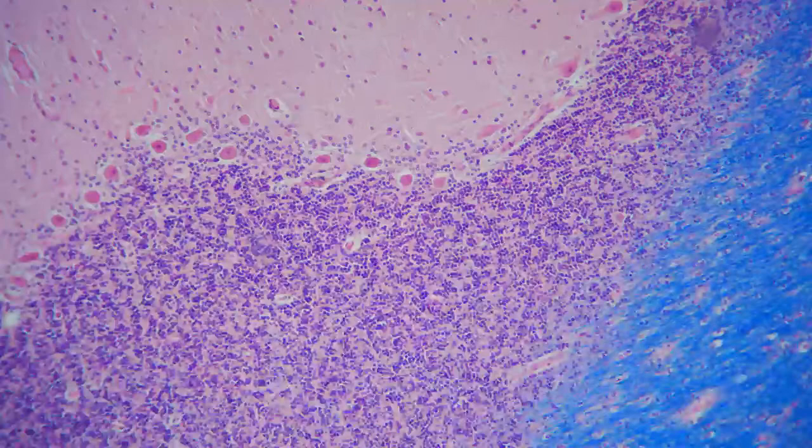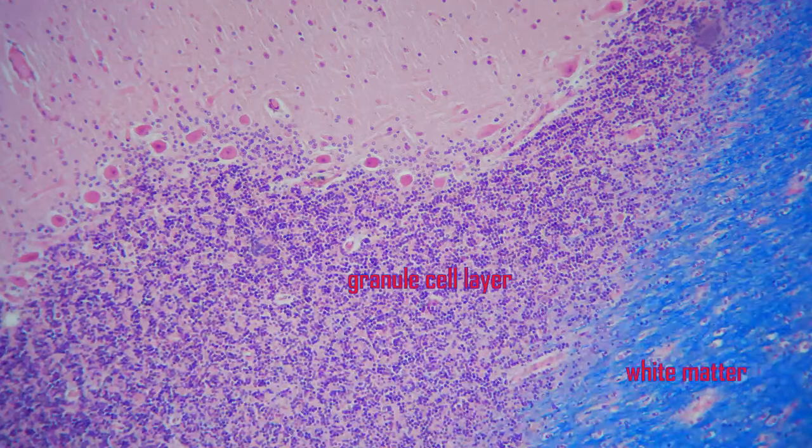The cerebellum, which is the second largest part of the brain, has a number of unique cell types in a very distinct organization.